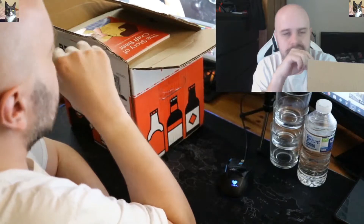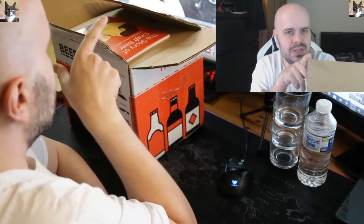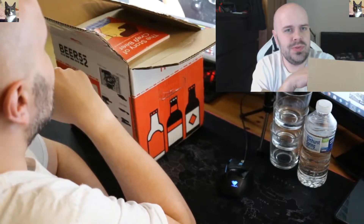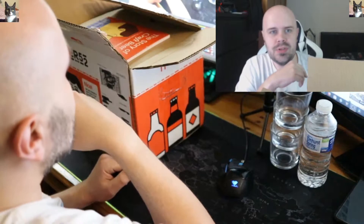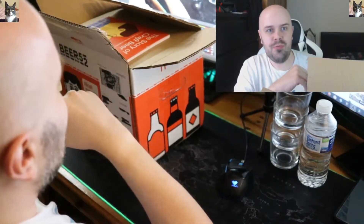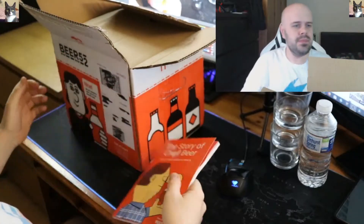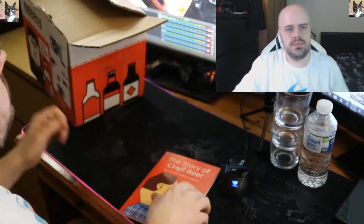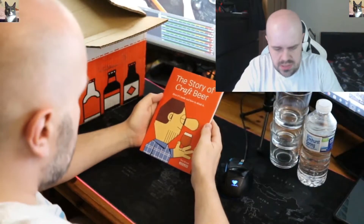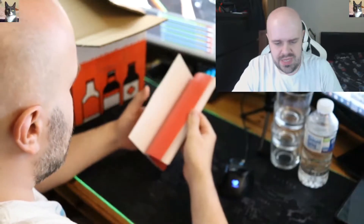I did get the name of the box wrong last time — this one is the Netherlands box. The one I reviewed before was called 'The Best Of,' which I don't know if that meant it was a box of ones they had left over, so hopefully not. Let's move it off to the side.